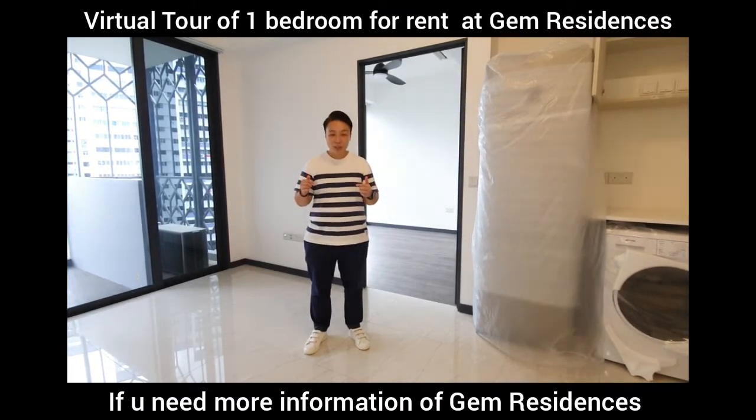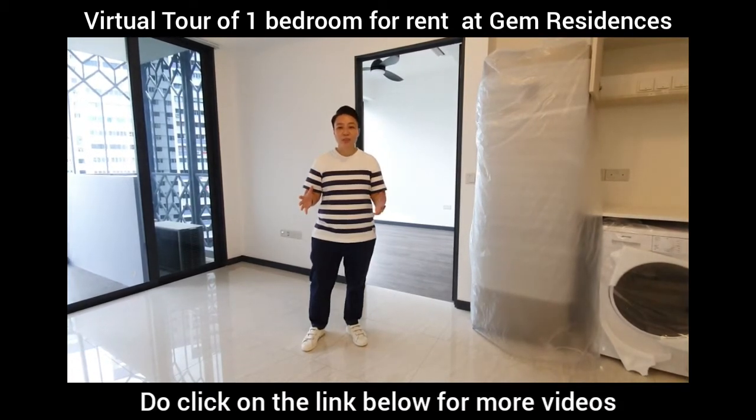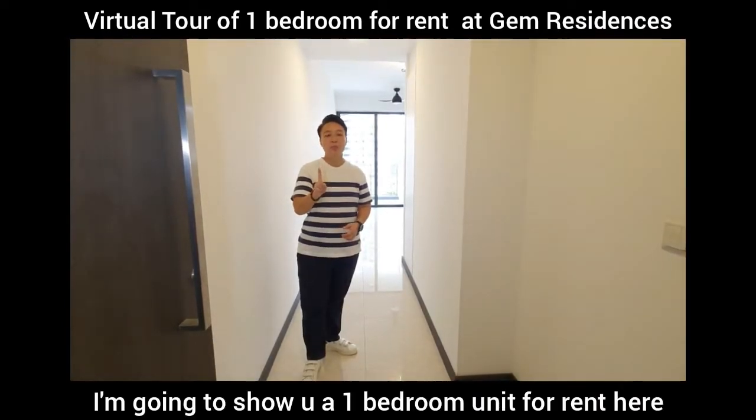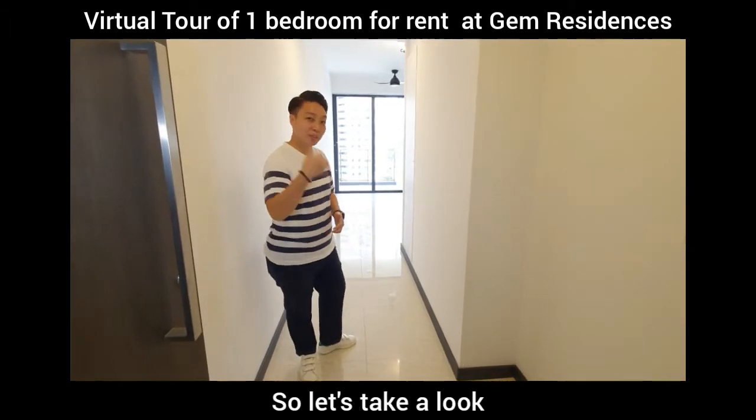If you need more information on GEM Residences and the amenities around here, you can click on the link below for more videos. I'm going to show you this one-bedroom room unit for rent here. It's at 484 square feet. So come, let's take a look.